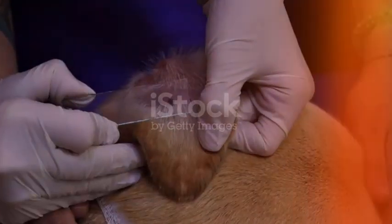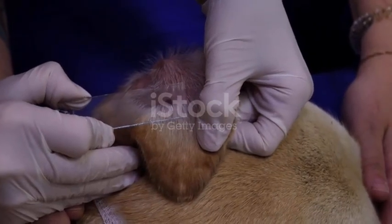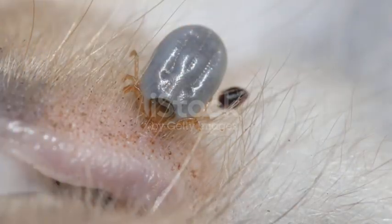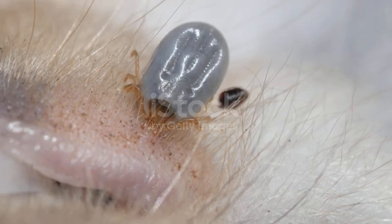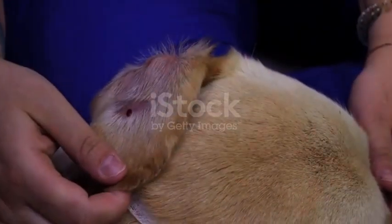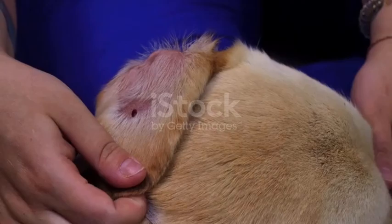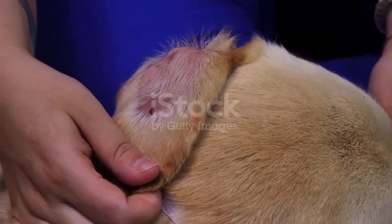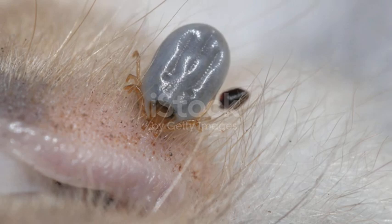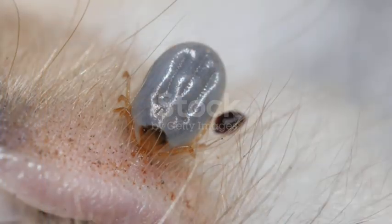What makes this scarier is how easily ticks go unnoticed. They prefer hidden spots — under the collar, between the toes, inside the ears, under the tail, even near the eyelids. And because they inject a numbing substance when they bite, your dog doesn't feel pain the way they would with a mosquito bite. So don't expect barking, scratching, or whining to alert you. Many owners only discover ticks once they're already fat and swollen, meaning days have already passed.